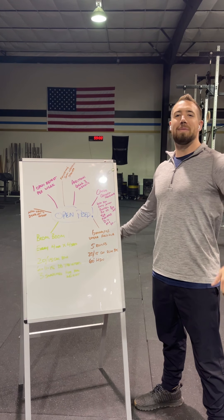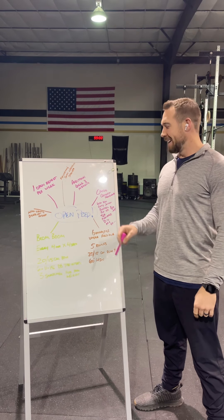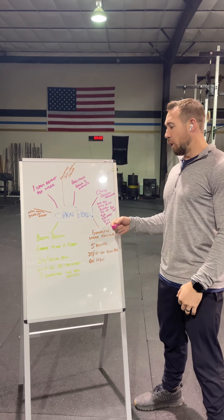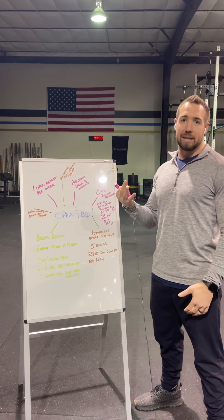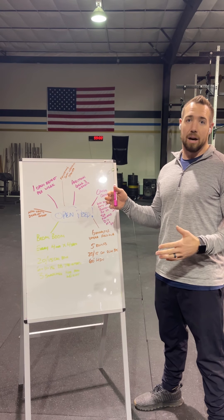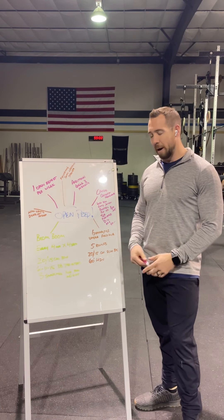Cowboy Way peeps, welcome to 2022. We've made it. We are starting our first of the year off with this Open Prep block. The Open is starting on February 24th, that Thursday, and it's going to be three weeks long. This next block will take us all the way to the end of the Open, so it'll be a 10-week block with Open Prep.